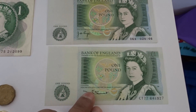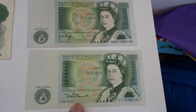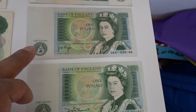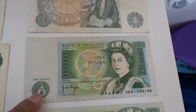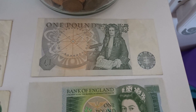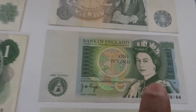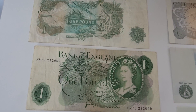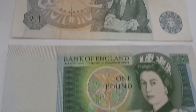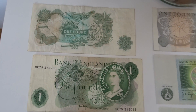Before this coin, pound notes were in circulation. This was the pound note with the chief cashier's signature, and the one previous to that had JB Page's signature with Sir Isaac Newton on the reverse. There's also an earlier note with an even younger portrait of the Queen, but the same signature as the one before it — a step back in time.